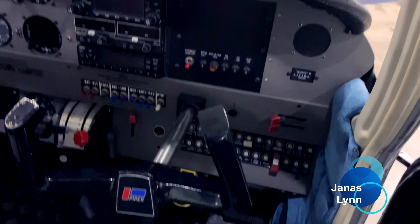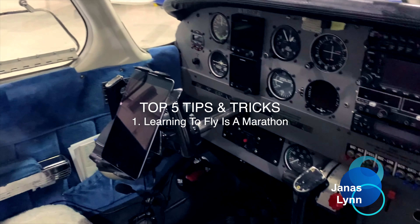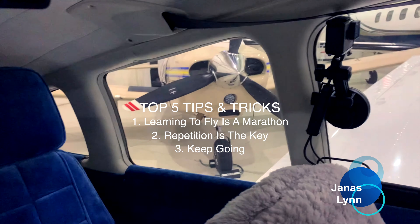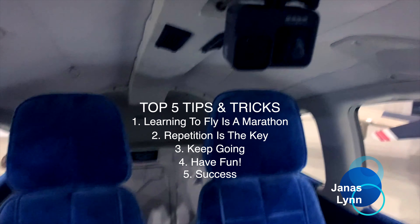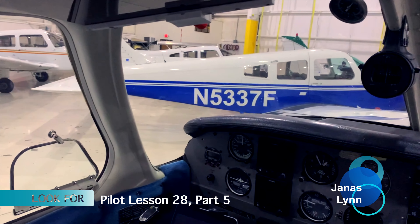Wow, two hours of flying is a lot of work. Now for my top five tips and tricks. Number one: learning to fly is a marathon, not a sprint. Number two: repetition is the key to learning. Three: keep going, you're almost there. Four: have fun. And five: success comes from curiosity, concentration, perseverance, and self-criticism. Thanks for staying until the end. If you want to join me for practicing maneuvers and emergency procedures, be sure to check out my lesson 28 part 5 video.